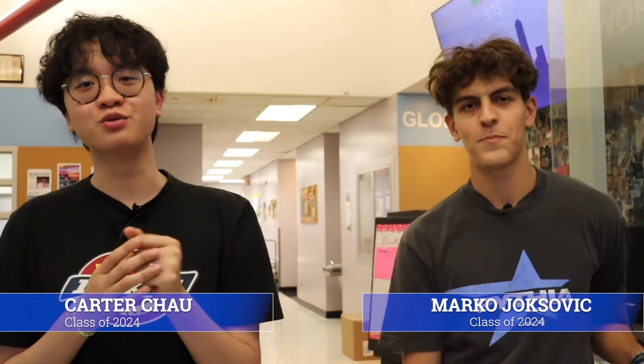What's up guys? Welcome to Baruch. This is the 2023 Baruch College Campus High School virtual tour. I'm Carter Chow. I'm Marco Joksevich. Let's take a look inside.